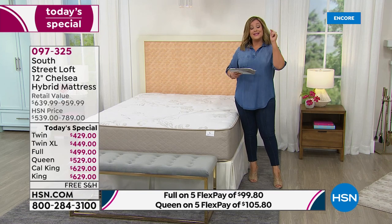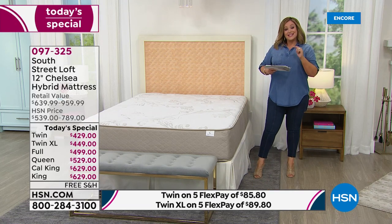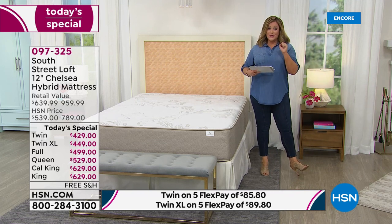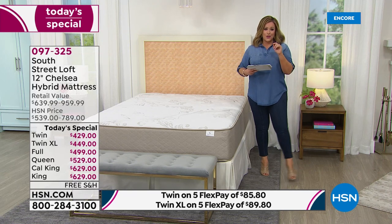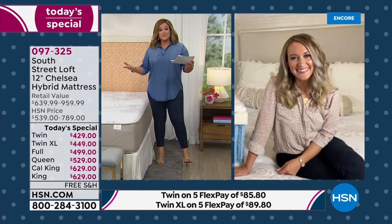We took the number one top rated mattress and we're sending it to you free, just in time for resting, re-energizing your home, and getting ready for back to school. We don't plan on doing another South Street Loft mattress until the holidays, so there are none planned as of now. Item number 097-325. My good friend Stephanie Rance, one of our home contributors, is standing by to tell you all about this mattress.